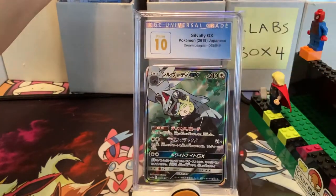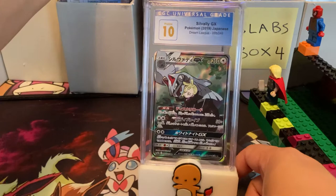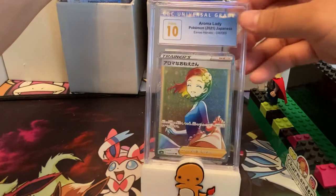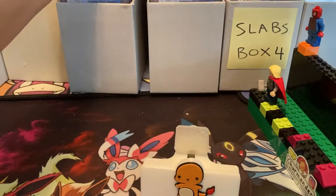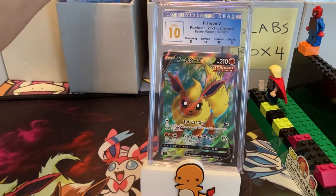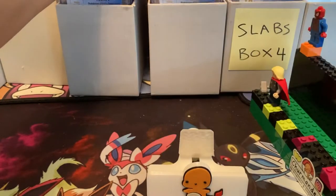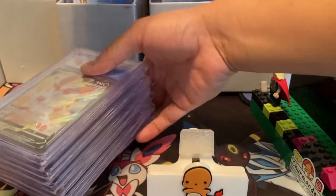This is Sawsbuck GX again from Dream League — I told you Dream League does really well. This is Eevee Heroes — Eevee Heroes does really well. Looks like V-Max Climax is also printed really nicely to get a lot of tens. Perfect 10 Flareon V — I believe this is a card I didn't buy subgrades for, yet it came with subgrades because it got a Perfect.